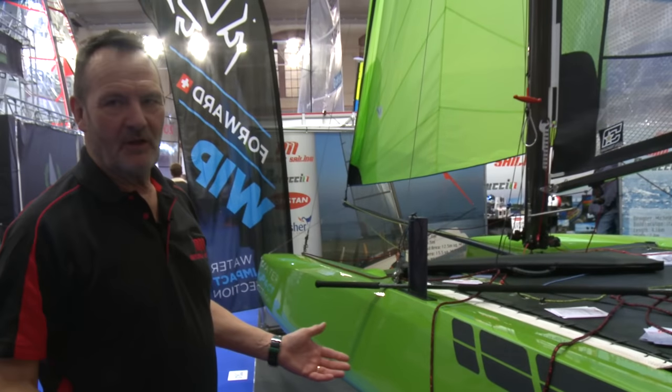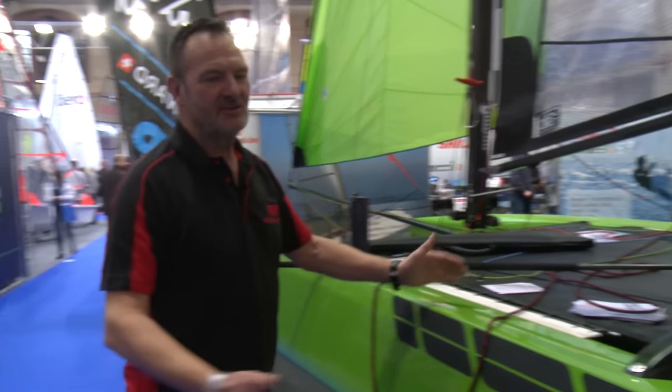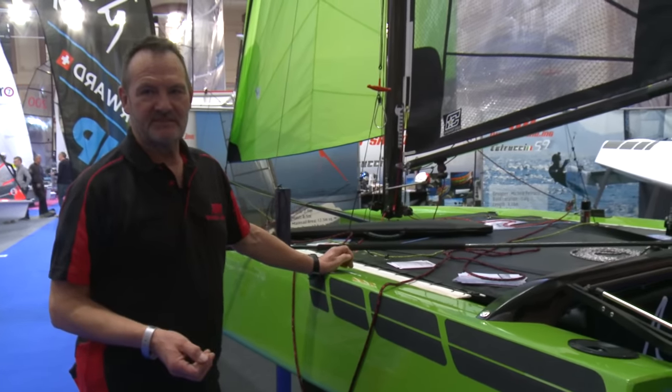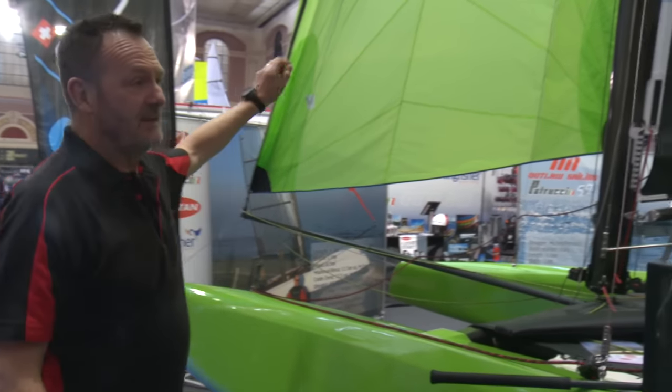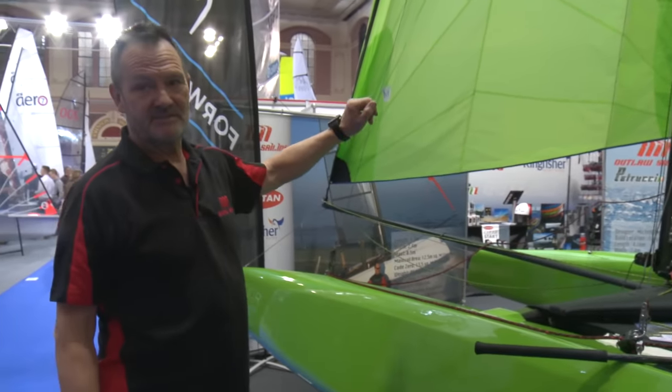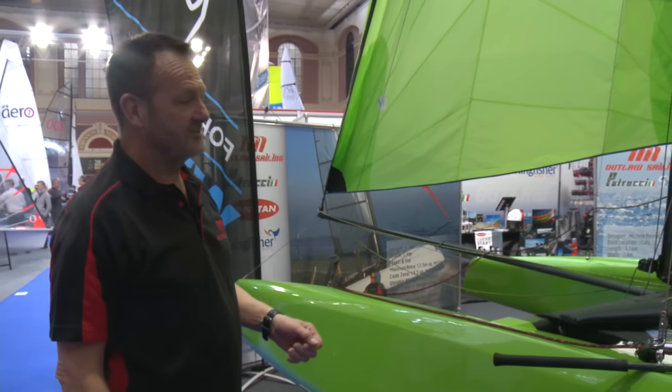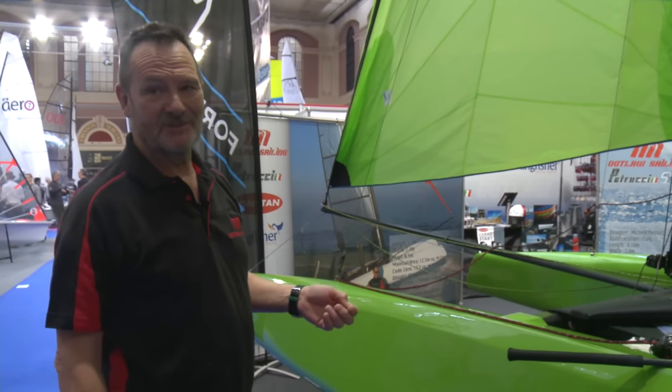With it being lightweight and the flat surfaces underneath, it's a planing catamaran so this will plane downwind. The kite itself — the Code Zero — is 13.5 square meters, so downwind you've got loads of power and the opportunity to get real speed.